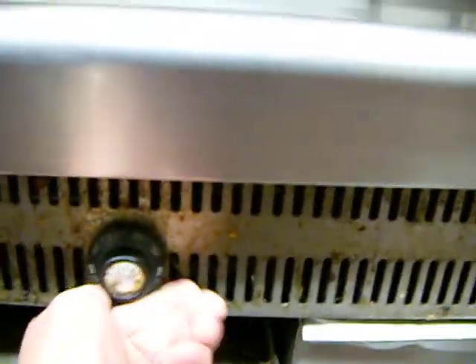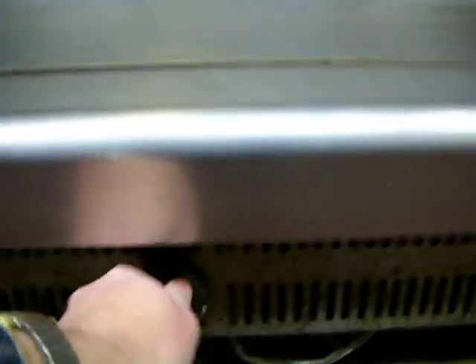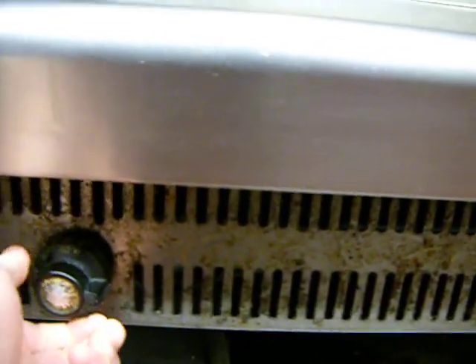Sorry about the noise — that's the hood system. So I need to light my grill now, I need to turn it on. Once my temperature is set, it's going to take a good half an hour for my grill to get hot. I'll be doing plenty of other things until then.